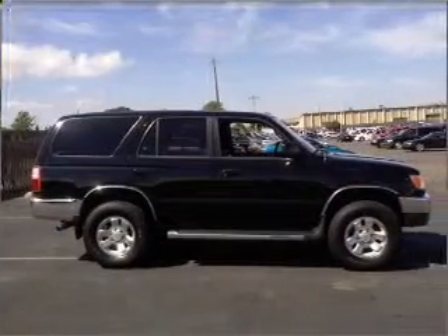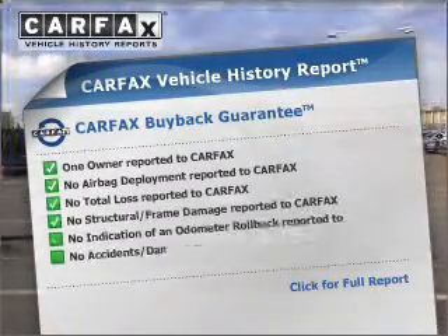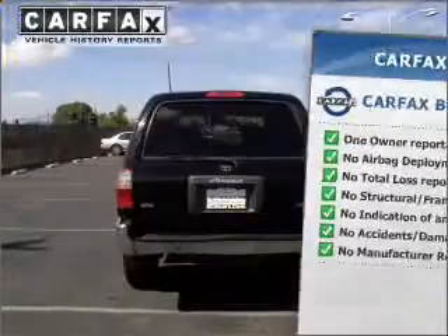Let the outside in with a built-in sunroof. Rest easy knowing this vehicle comes with a Carfax Vehicle History Report from Carfax, the most trusted provider of vehicle information.